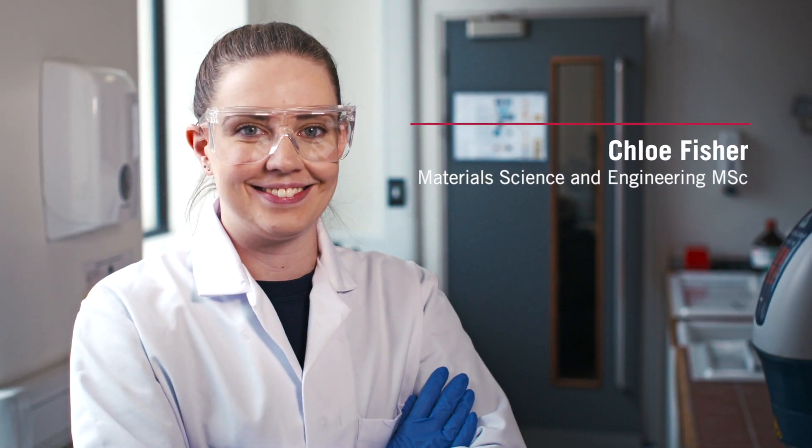My name's Chloe Fisher and I studied the Material Science and Engineering Masters at Leeds. I wanted to re-qualify a little bit because my undergraduate degree was in chemistry, so I decided to apply for a Material Science Masters. I'd applied to a couple of unis and Leeds felt like the right choice. My first degree was at Sheffield University so I wanted to try another Russell Group University.